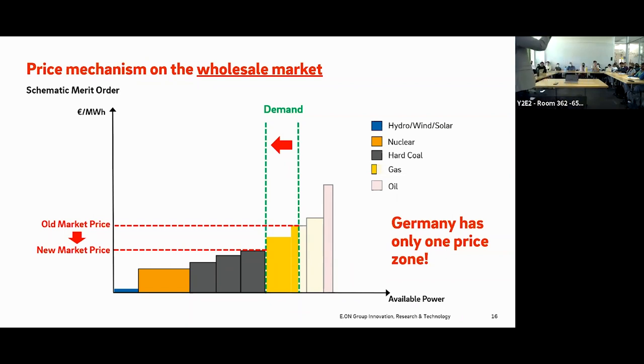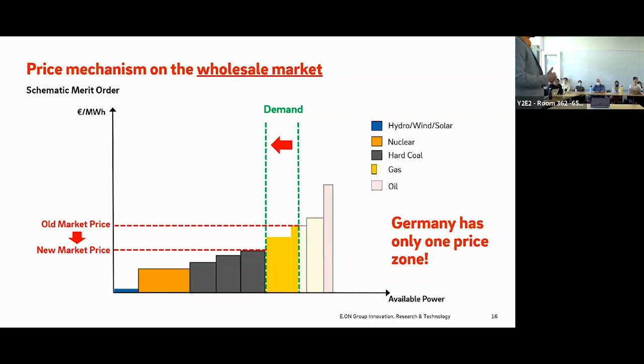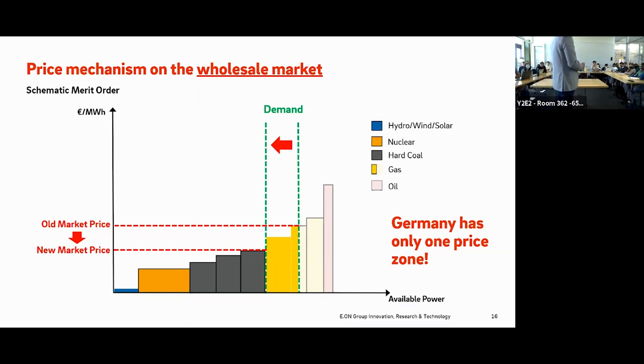In redispatch, if there is supply in the north and demand in the south, and the market price cannot match them given grid constraints, the grid operator says: please reduce electricity production in the north and increase it in the south via a specific power plant, and we will remunerate you for doing so. This worked well in the past, but the redispatch process has increased significantly because electricity generation is now far away from centers of consumption.